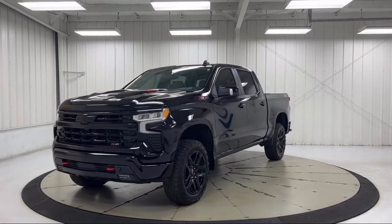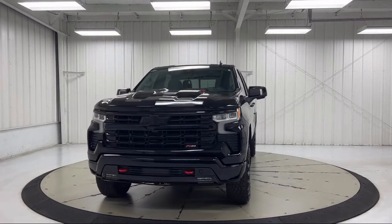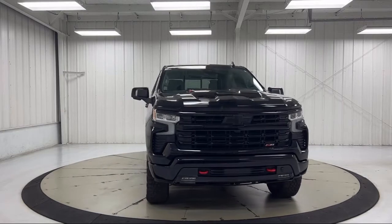Features include a Chevy Tech spray-on black bed liner, HD rear vision camera with pitch guidance, easy lift power lock and release tailgate, and a protection package.